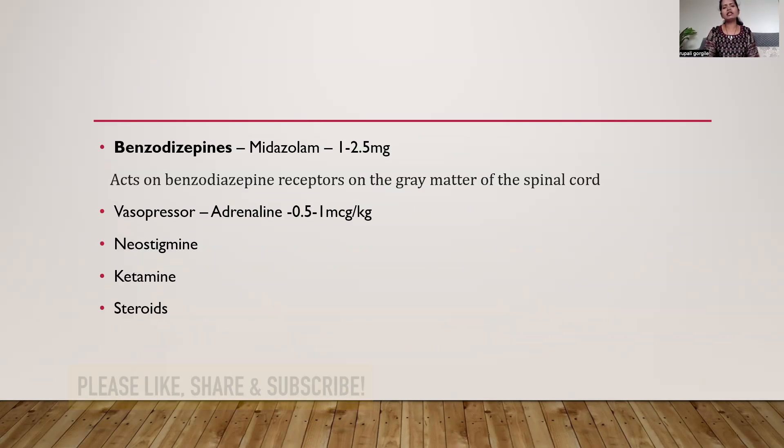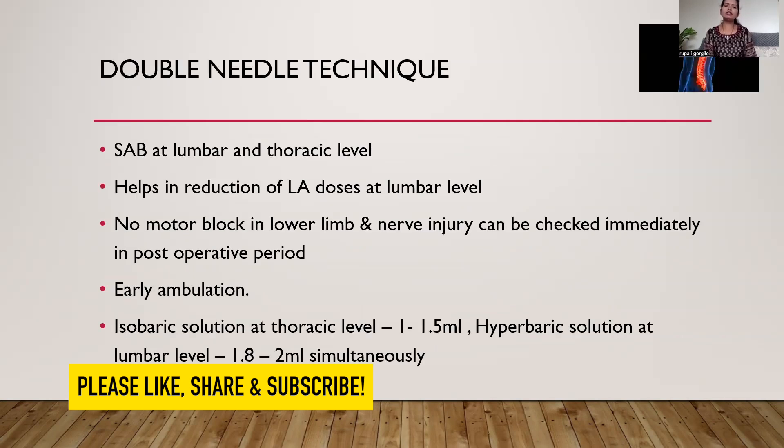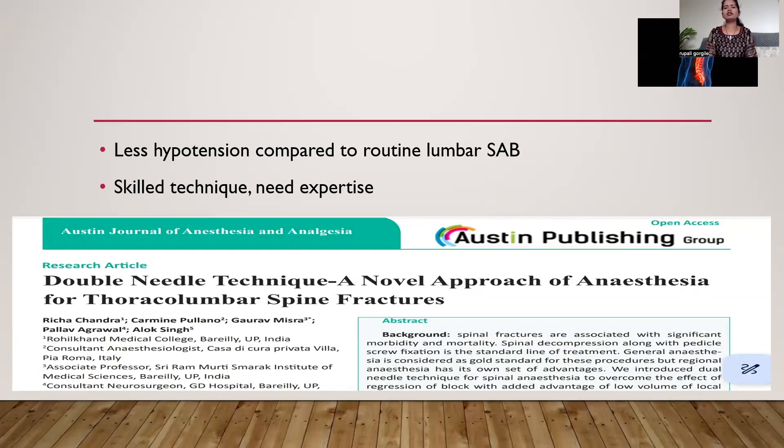If required, clonidine is used in the dose range of 30 to 40 micrograms. Other adjuvants include benzodiazepines, vasopressors, neostigmine, and ketamine, but these are not used commonly. The double needle technique is another innovative technique, and its use is increasing after the advent of isobaric local anesthetics and segmental spinal anesthesia. In this technique, the subarachnoid block is given at both the lumbar and thoracic levels, which helps reduce the local anesthetic dose at the lumbar level, resulting in no motor block in the lower limb so that nerve injury can be checked immediately after surgery, ultimately resulting in early ambulation. Isobaric solution is given at the thoracic level in a dose of 1 to 1.5 ml, and hyperbaric solution at the lumbar level between 1.8 to 2 ml, both injections given simultaneously. This technique produces less hypotension compared to routine lumbar subarachnoid block but requires expertise.